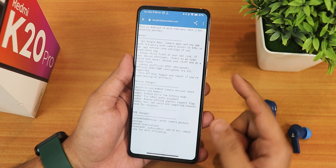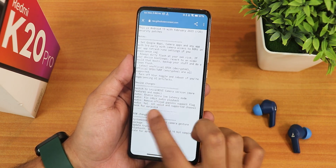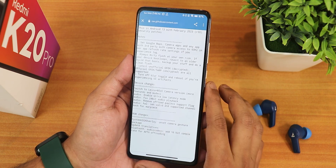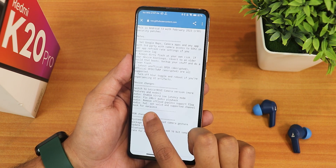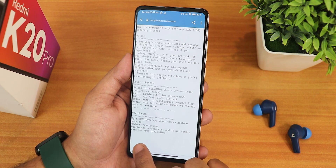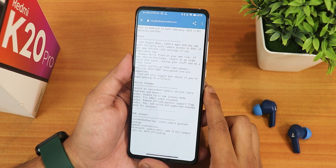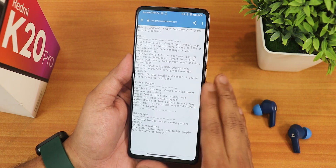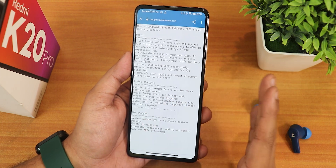If you don't know how to flash this ROM, you can check out the description. Here is the changelog for this particular build — it shows switch to Leica MIUI camera with more features and modes, enable ultra low latency mode, fixed 24-bit audio playback, audio codec changes with 16-bit sample rate for aptX offloading. Overall stability and experience — I have to say this is an amazing experience.